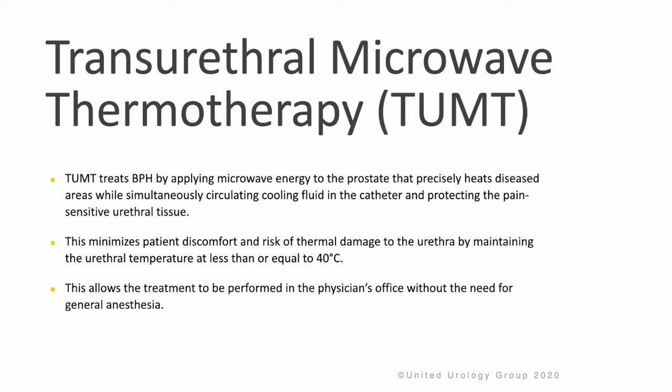TUMT treats BPH by applying microwave energy to the prostate that precisely heats diseased areas while simultaneously circulating cool fluid in the catheter and protecting the pain-sensitive urethral tissue. This procedure minimizes patient discomfort and risk of thermal damage to the urethra by maintaining the urethral temperature at less than or equal to 40 degrees Celsius, allowing the treatment to be performed in the physician's office without general anesthesia.